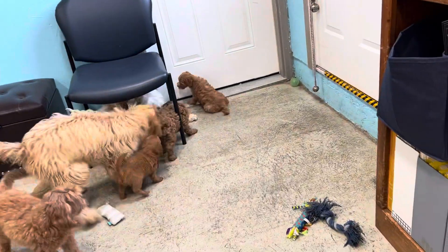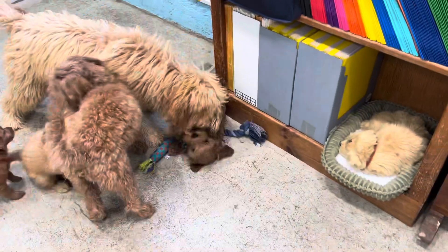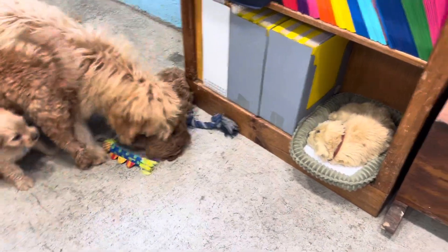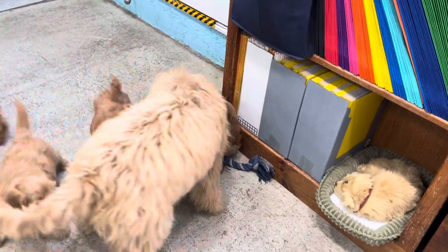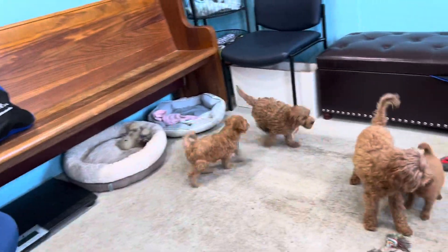The fluffy one — the darkest one, biggest dark one there — is ready to go home now. He's bigger because he's a little older. That's from Maggie's litter, just turned eight weeks old, ready to go home now.